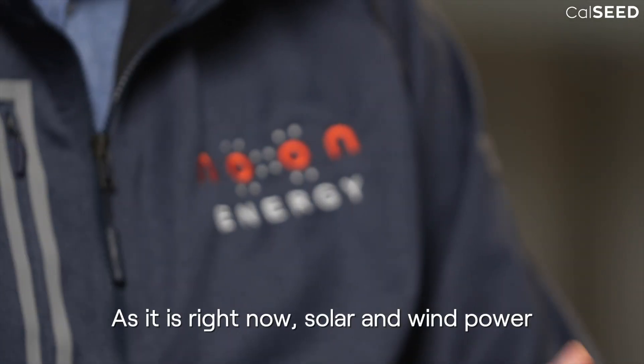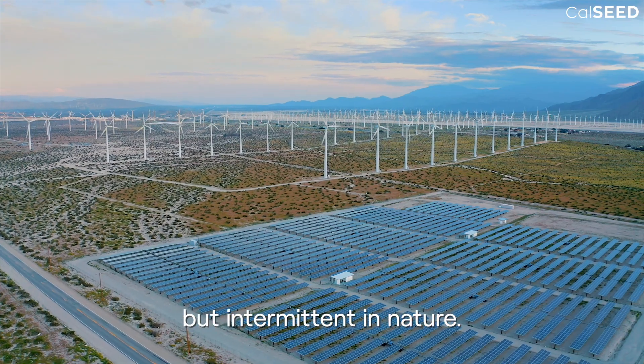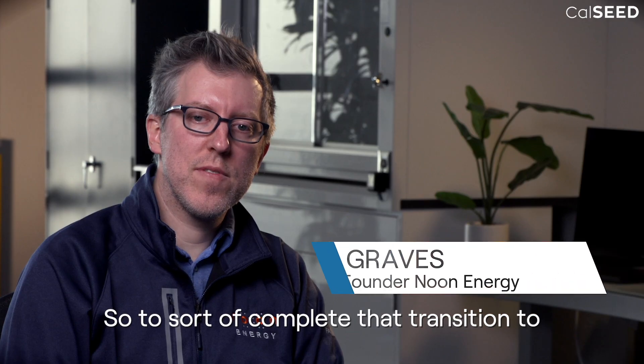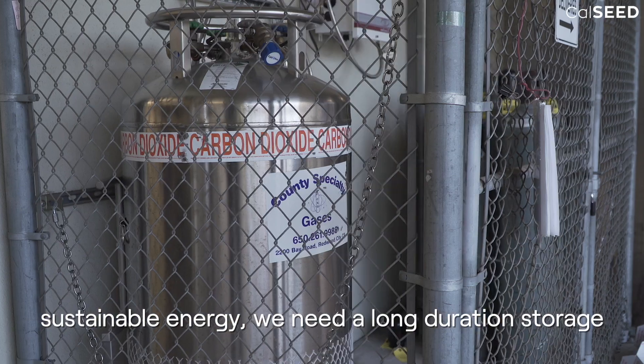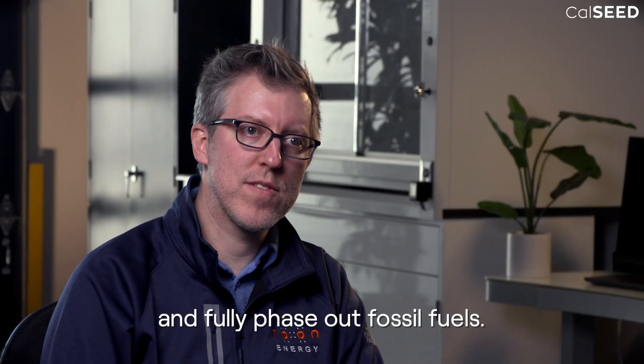As it is right now, solar and wind power are the lowest cost electricity sources, but intermittent in nature, and fossil fuels are still needed for backup. So to complete that transition to stable energy, we need long-duration storage that can do that balancing act and fully phase out fossil fuels.